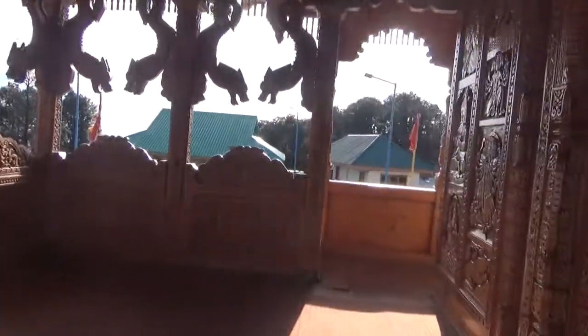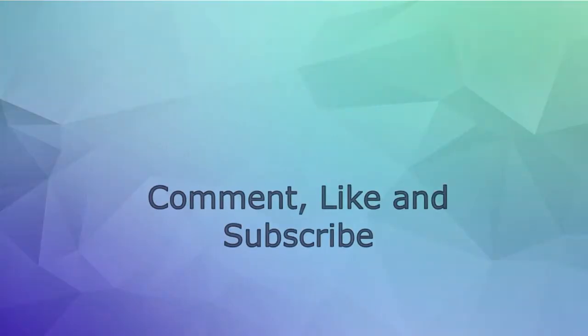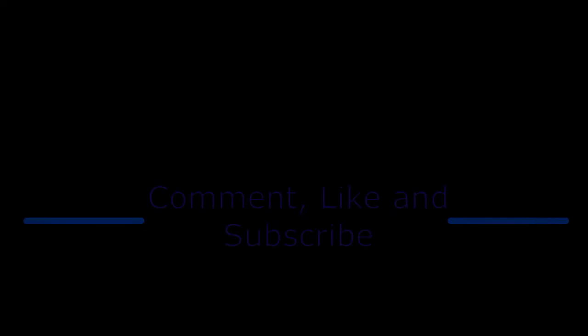Friends, do let us know if you like our video and show your support through your comments and likes, and also subscribe to our channel. Thank you.